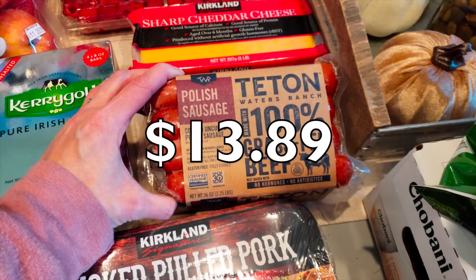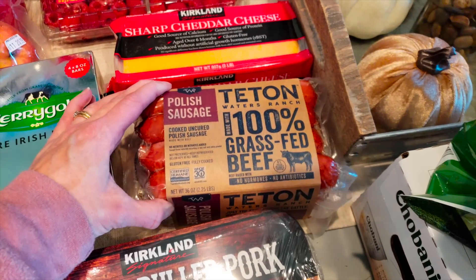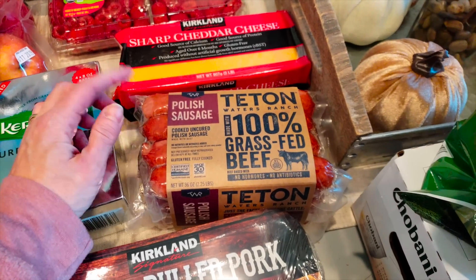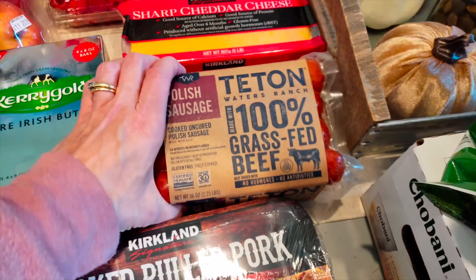Also the Teton Polish sausages — y'all know I'm obsessed with these. This is the only flavor they had. I know a lot of y'all are saying this is a seasonal thing, but they always have them at my Costco by the other sausages and the pulled pork in the cold section.